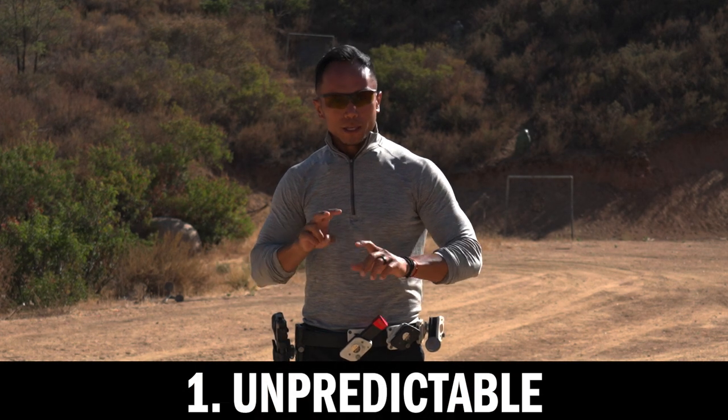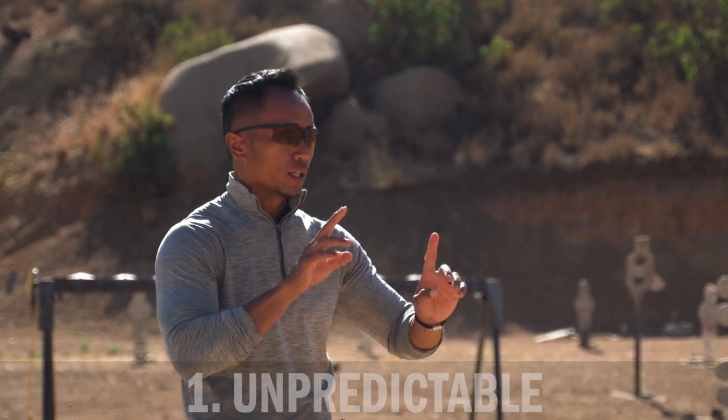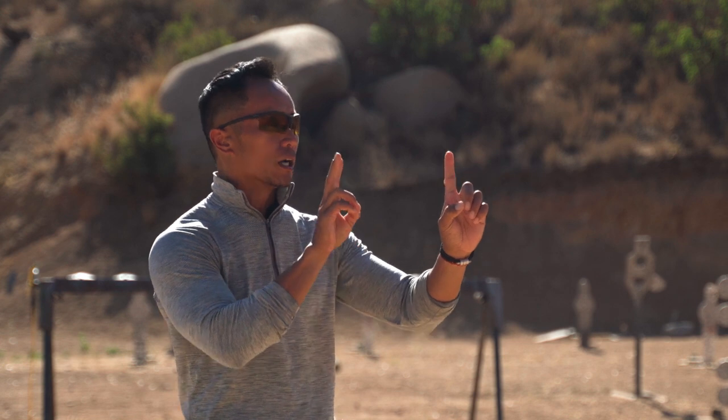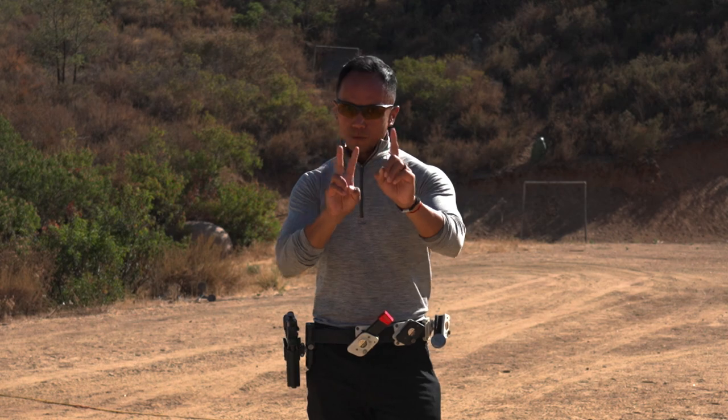Number one: unpredictable. It is basically when I bring my gun first time on target, if I do it incorrectly or if I'm running into the position, my sights will move independently of each other — the front and the rear. That is why I call it unpredictable. It is hard to predict. I don't want to shoot it in that stage.